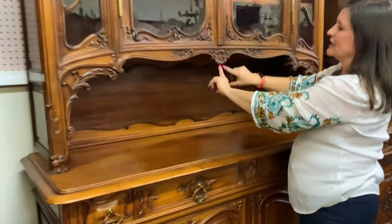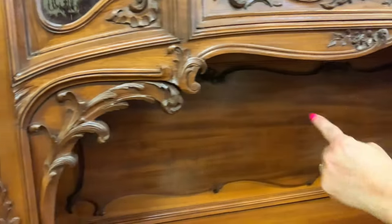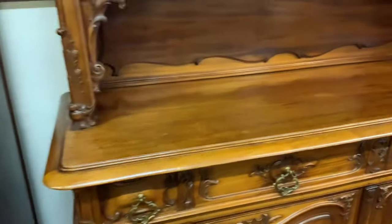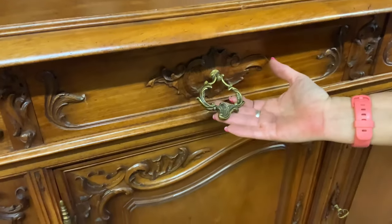Coming farther down, you have a shell motif here, more little flowers, nice curves along the side — all kinds of carvings. Beautiful mahogany graining there along the back and on the top of the buffet bottom. As you continue to come down, look at this beautiful hardware — the original Louis XV hardware.